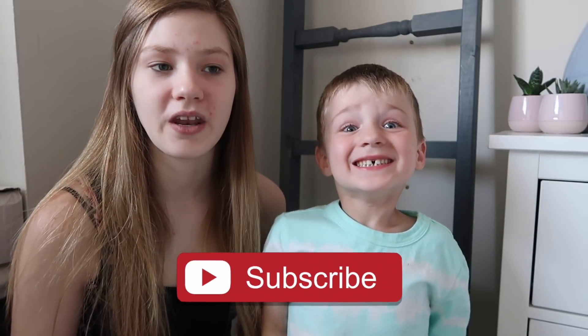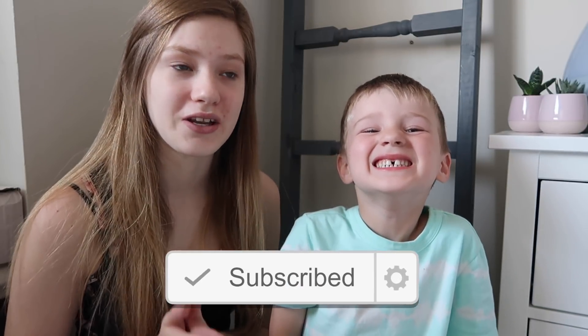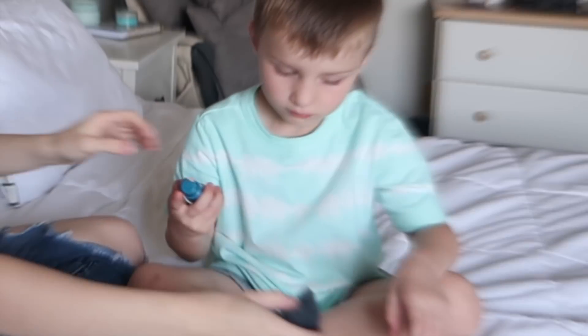Hey guys, welcome back to my channel. Today Caden is going to be doing my makeup for the first time. I've been wanting to make this video for a couple years and never got around to doing it. I thought it would be interesting to see what kind of creation Caden makes on my face. He is going to be using a lot of my old makeup that I don't use currently, just because I don't want him ruining my good makeup. So this is a lot of drugstore brands and stuff that I had left over that's probably expired.